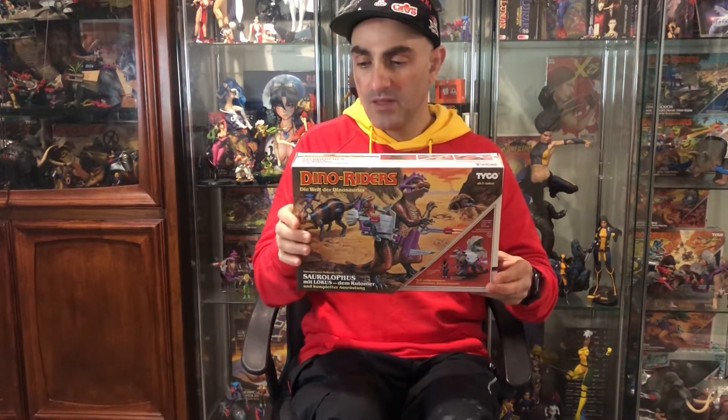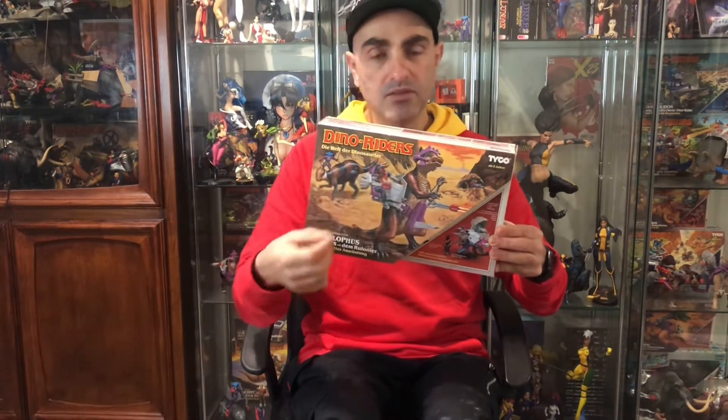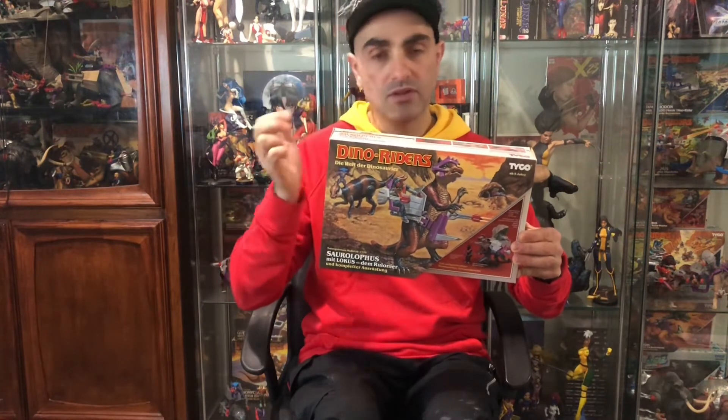Negatives: the gun tips can break, and the brain box is a bit fragile — you can get stress marks or they can break easily. Sometimes the gun that slides on the back, that mechanism can break as well. The gun in the rock can also snap off at the tip. But overall, this is a really nice figure.